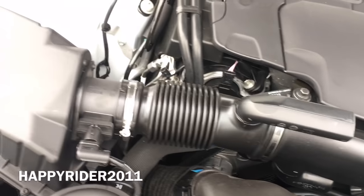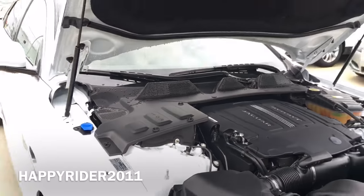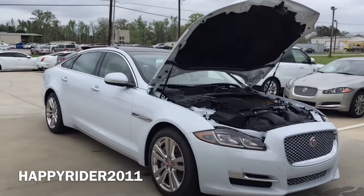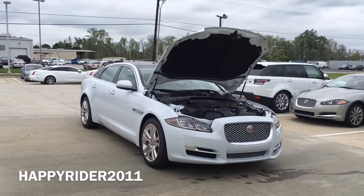As for fuel economy, the XJ gets 18 mpg in the city, 27 mpg on the highway, and when combined it gets 21 mpg. The gas mileage will also vary depending on which driving mode you're in: relax, sport, or winter.